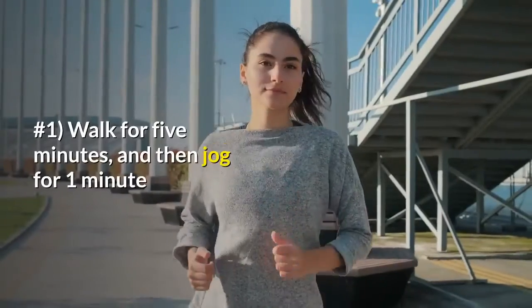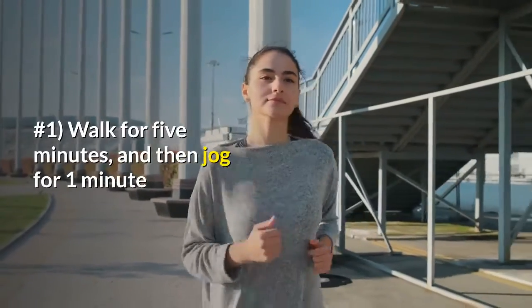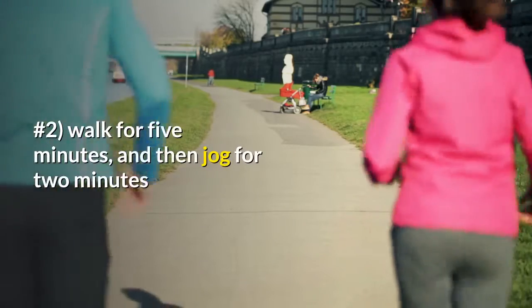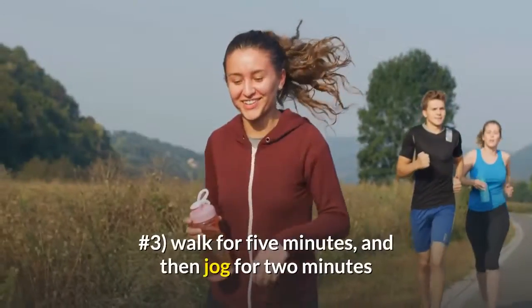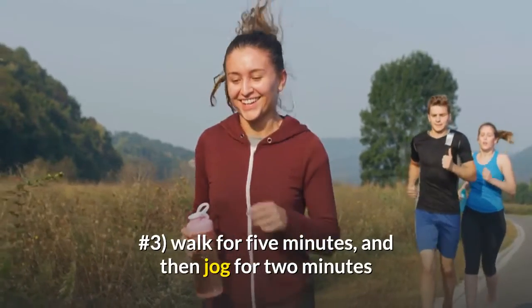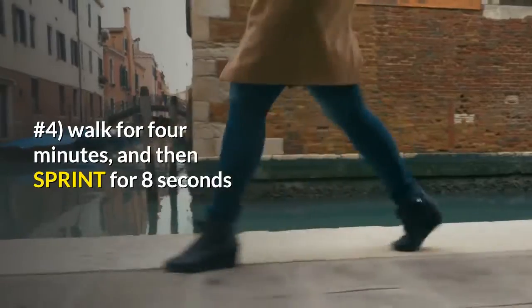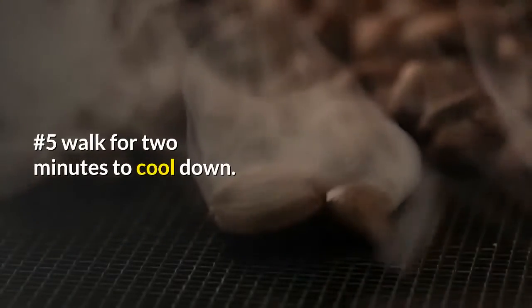Day one through day four. Number one: walk for five minutes, then jog for one minute. Number two: walk for five minutes, then jog for two minutes. Number three: walk for five minutes, then jog for two minutes. Number four: walk for four minutes, then sprint for eight seconds. Number five: walk for two minutes to cool down.